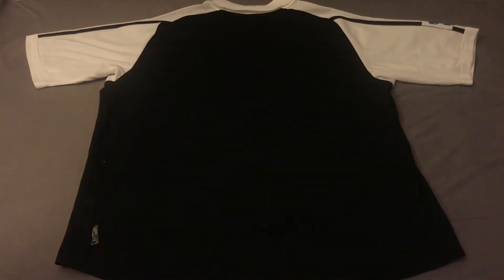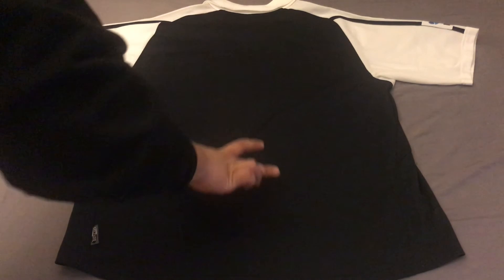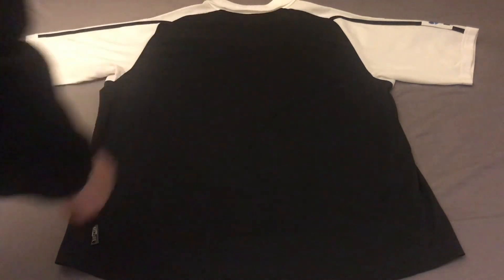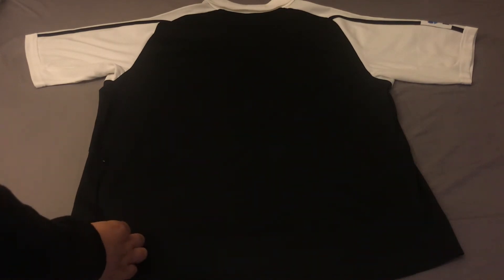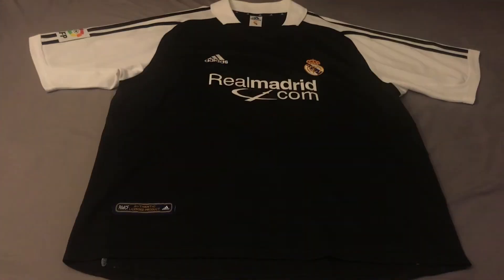On the back of the jersey there's a power web panel — it's not easily visible on camera, but it's there and it's a little more ventilated than the rest of the jersey. We also have the Adidas stripes on both sides of the shirt. The customization font for the numbers and letters is kind of a stencil font — it reminds me of military-type fonts. This jersey was worn by players like Raul, Zidane, and Luis Figo. The Climacool insignia is also stitched on the bottom of the back of the jersey.